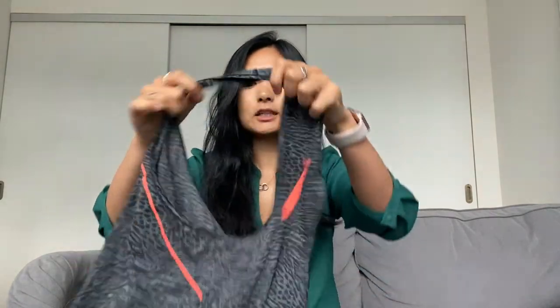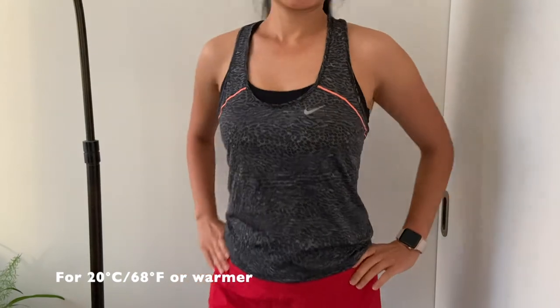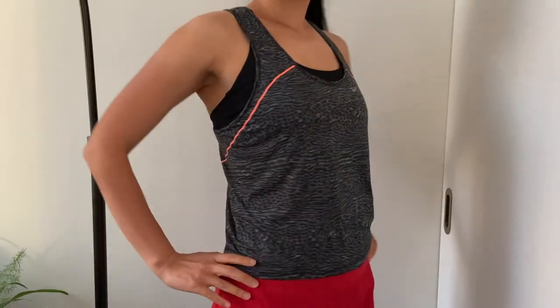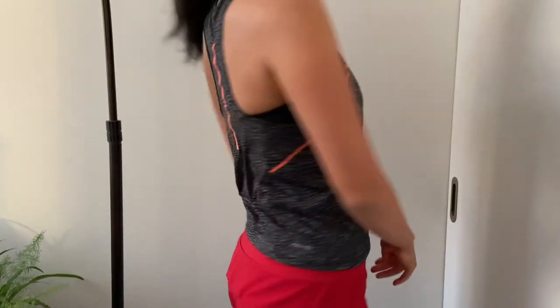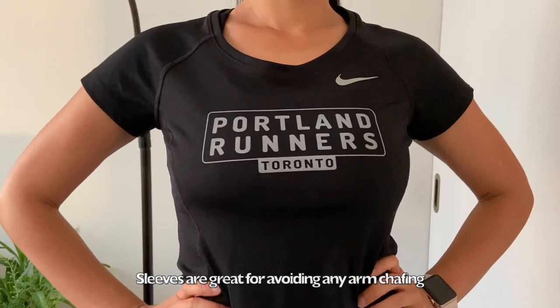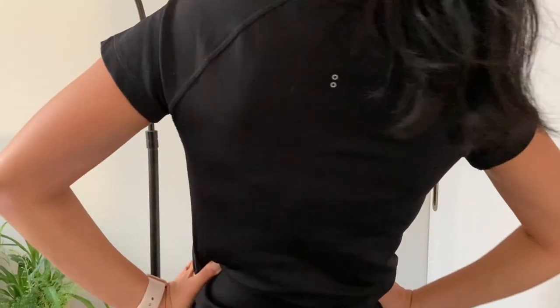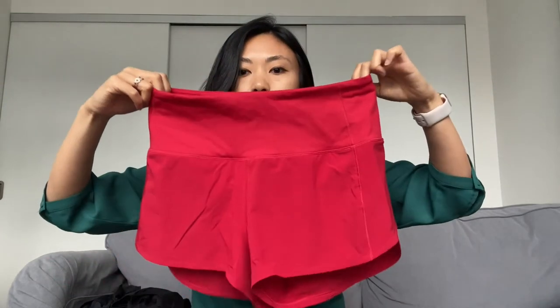Next up I have a tank top — this is from Nike, it's got orange stripes on it for more visibility when it's lower light. I also have a t-shirt, this one is also from Nike, it's a customized one that says Portland Runners Toronto, which is the group that I run with.